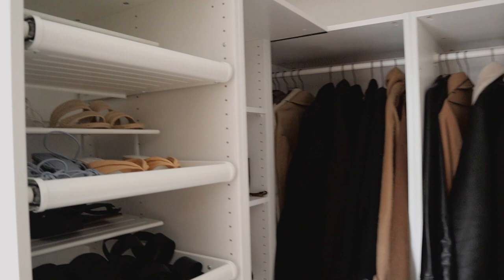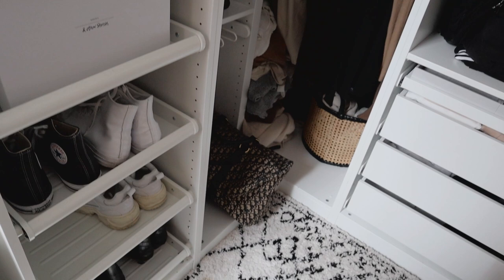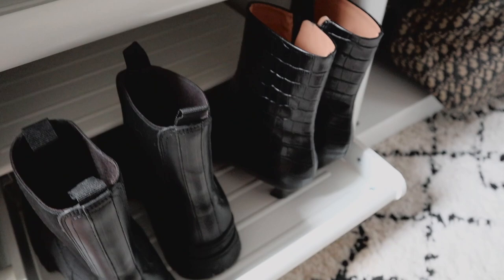Let me show you how this room is looking at the moment and then we can get started. So this is the space I'm working with. There are some shoe shelves first of all down this side — these are actually quite deep, you can fit a lot in here and they do also pull out. I've kind of started organising by putting some trainers in here, and I've got some boots down at the bottom but there are still quite a few more pairs that need to go in.